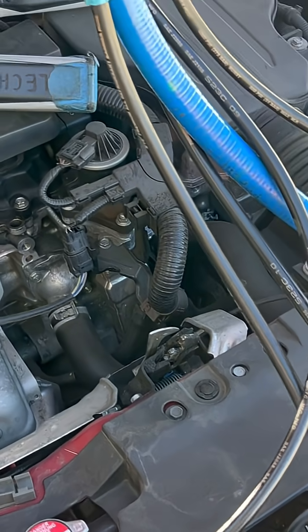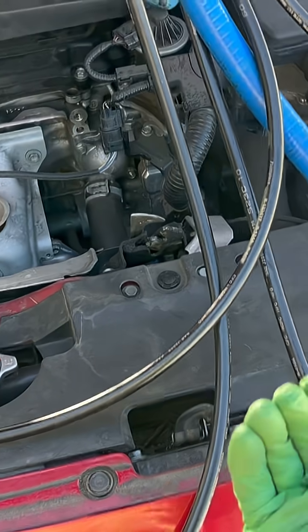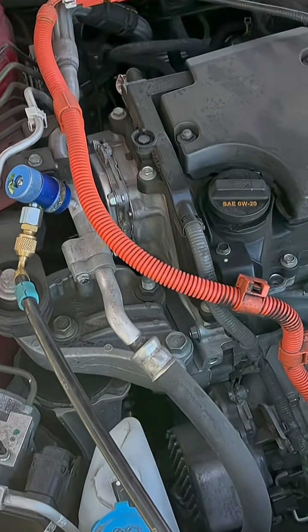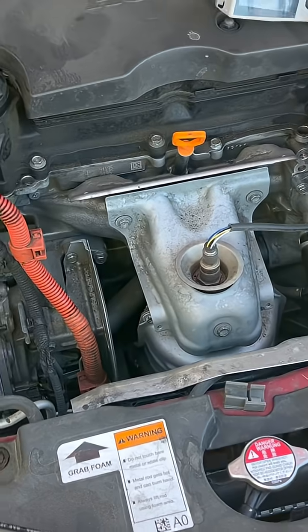I looked under the car to see if it was hit and had stuffed up the front core support. I didn't see any damage — I was wondering if it was in a body shop. But it is a Honda, and they're supposed to leak — that's what Hondas do.